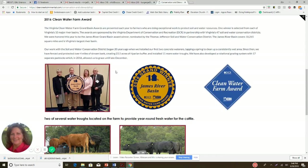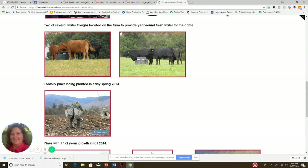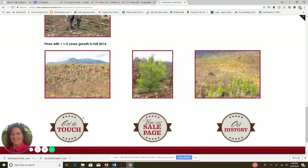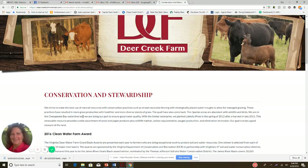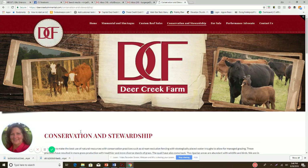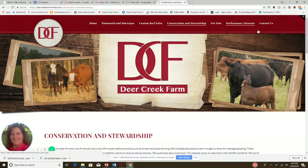On the conservation and stewardship page, they won a clean water award and appear to have participated in an NRCS-type program for water stations. That's cool, but I'm on the fence about whether it's a major selling point. This kind of content could actually be turned into blog posts and articles for SEO purposes. It looks like they have ongoing tree planting projects and similar initiatives, so a blog page on this site would be a nice addition.